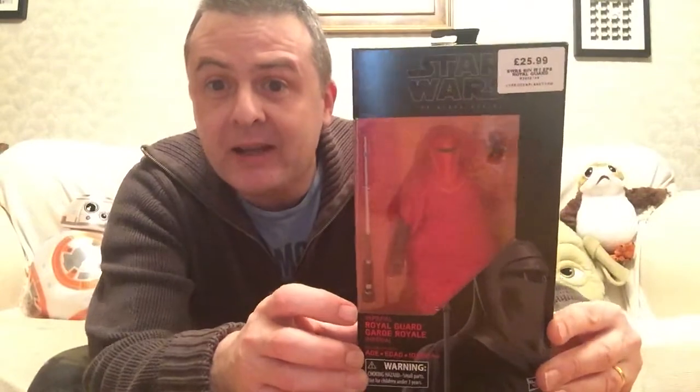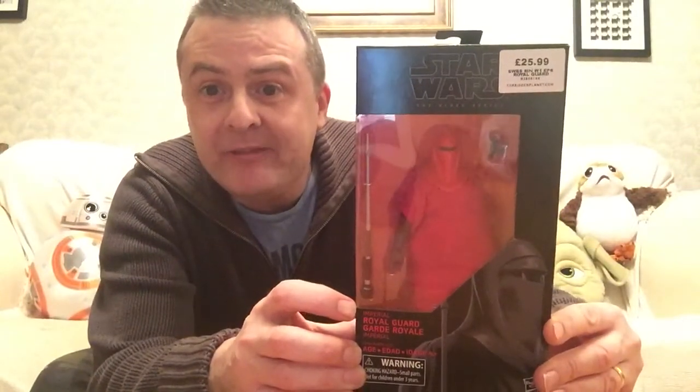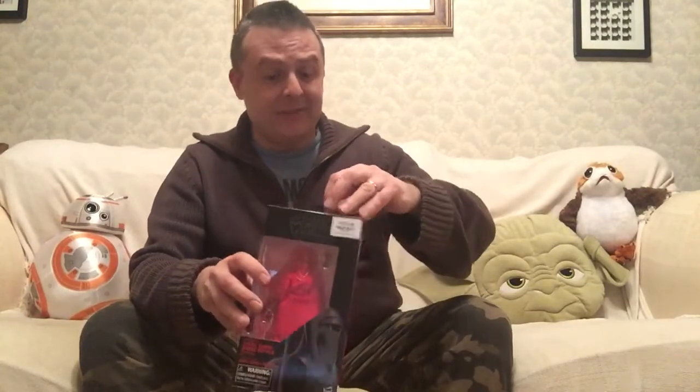Hey guys, it's Roscoe and on the Space Couch today I popped into Forbidden Planet in Croydon at lunchtime and I acquired this — the Imperial Royal Guard. I was very happy to acquire it because it's been meant to be coming out for ages and I had never seen it. It's finally out. Number 38 in the series, £25.99, so not too bad. That's the standard price for the Forbidden Planet range. The Force Spirit Obi-Wan Kenobi was like £34.99, which is just ridiculous. I certainly wouldn't consider it at that price, but this I'm very happy to have acquired.